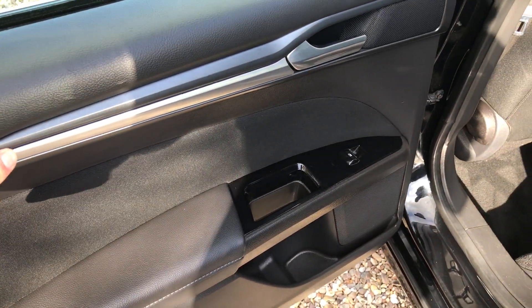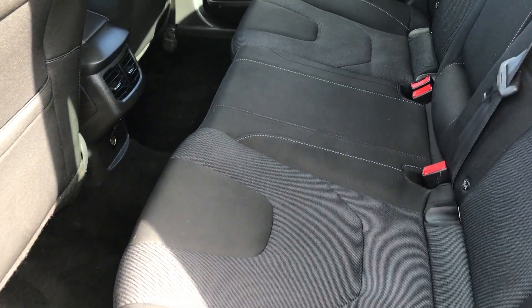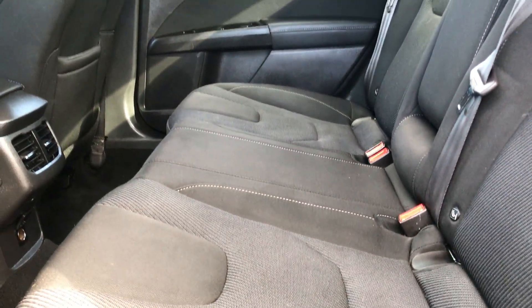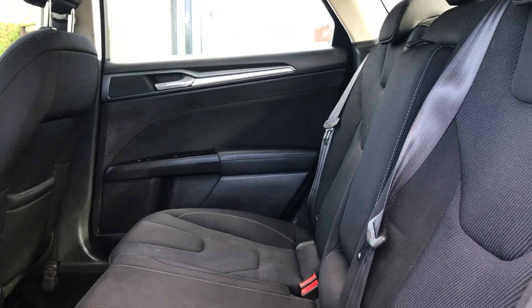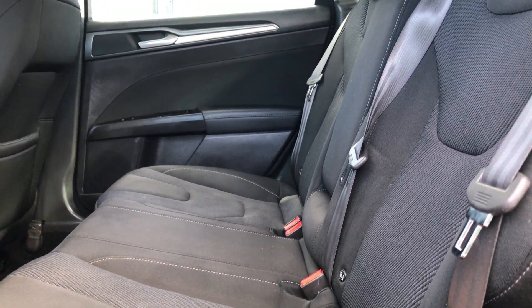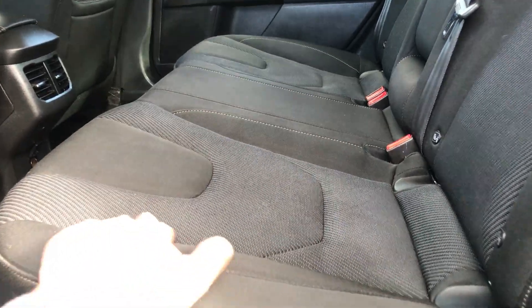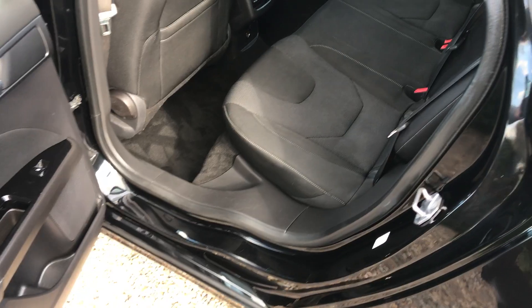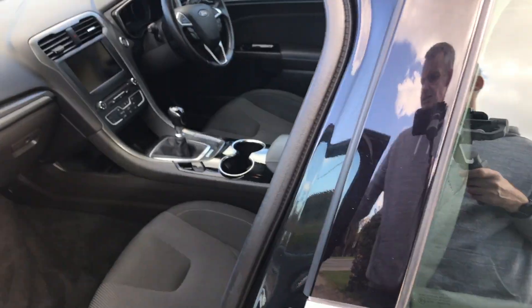So let's have a look inside. We've got the half leather door cards and the silver strip in the doors, electric windows all the way around. There is a full set of mats with the car - they're just drying out at the moment as it's just been cleaned. It's lovely in here - there's no rips or tears in the upholstery at all. There's a nice mesh section in the middle which breaks it up a little bit, and we've got a 12-volt socket in the back.